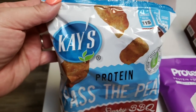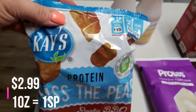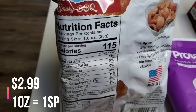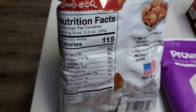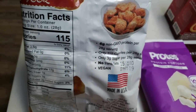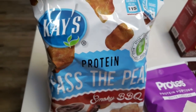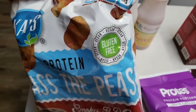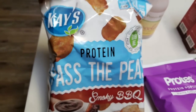I also picked up these — K's Past the Peas in smoky barbecue. This is a really good snack option. One ounce: 115 calories, zero saturated fat, three grams of sugar, and six grams of protein. Non-GMO, no trans fats, and these are also vegan. So for my vegan friends out there, this is an excellent snack choice, and it's also gluten free. I grabbed those and thought I would give them a try for a fun snack.